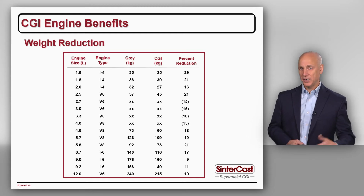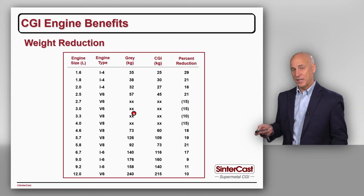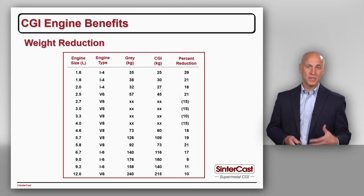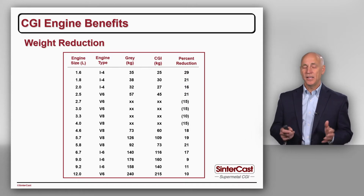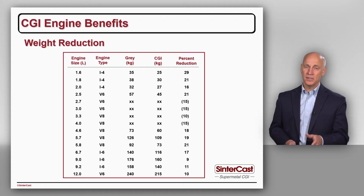We reduce a wall of more than 20mm, for example, to less than 15mm. Here we see a series of examples ranging from small inline passenger vehicle engines to mid-range V-type and inline engines and heavier duty commercial vehicle engines. The weight reduction is consistently between 10 and 20%. The V6 and V8 engines from Ford and Audi never had a grey iron design, but when they launched the engine they consistently said that if they had to use grey cast iron, they would have needed 15% more weight to satisfy durability. So we think 15% is a reasonable and fair expectation for any new CGI engine program.